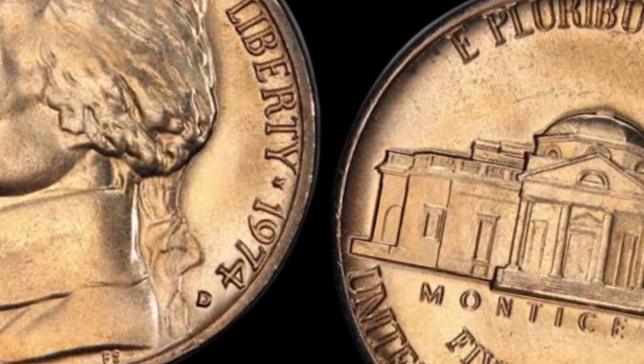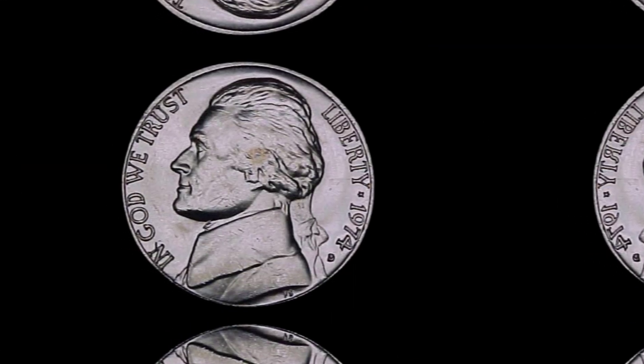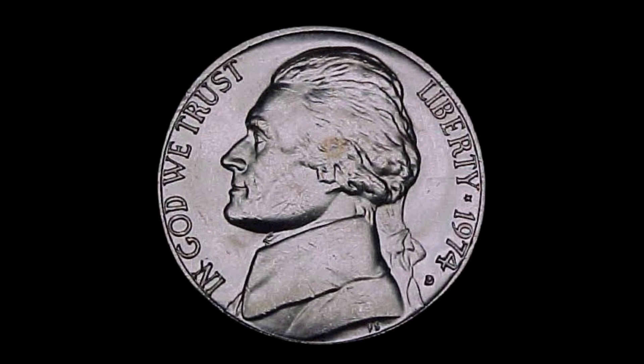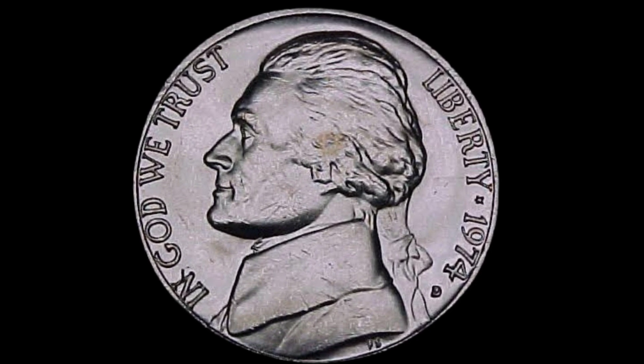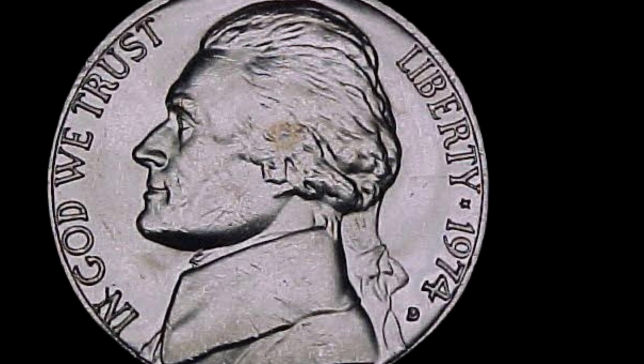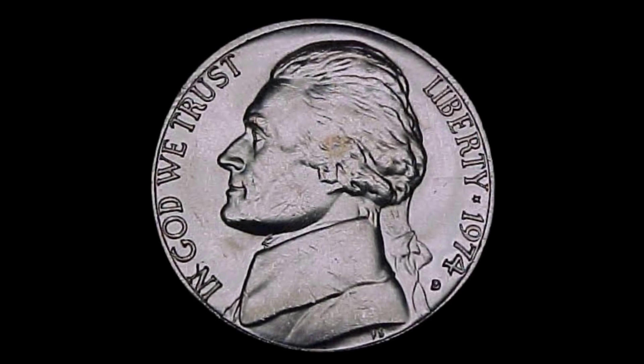Now, let's get to the heart of the matter — the factors that determine whether a coin is worth a million dollars. First, mintage. The mintage, or the number of 1974 D Jefferson nickels produced, plays a significant role in determining its potential value.